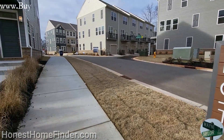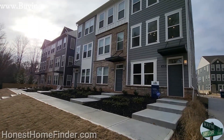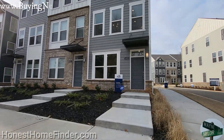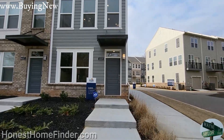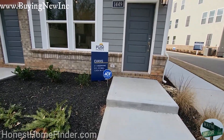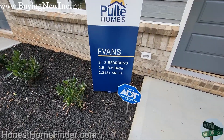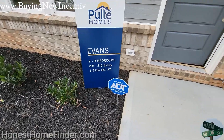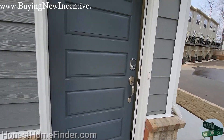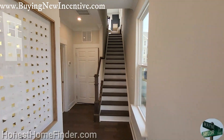Folks, Wayne Taylor, Honest Home Finder in Charlotte, North Carolina. Today, beautiful townhomes by Pulte — Briar Creek Towns. We're going to go into the Evans. This is the only floor plan they build out here, but they do it with two to three bedrooms, two and a half to three and a half baths, a little more than 1,300 square feet. Per usual with Pulte, they do a great job of appointing these homes.